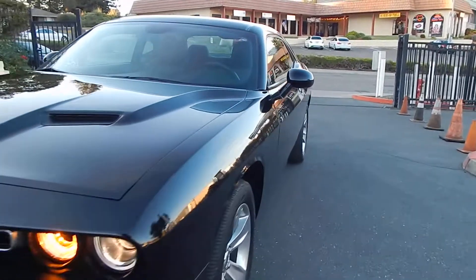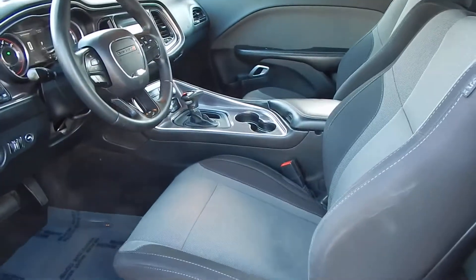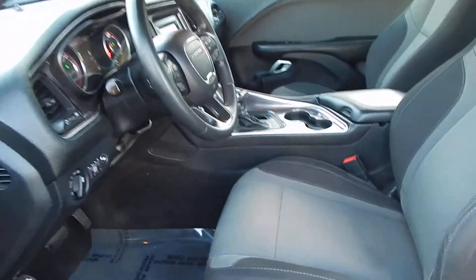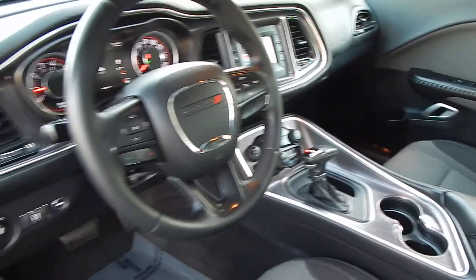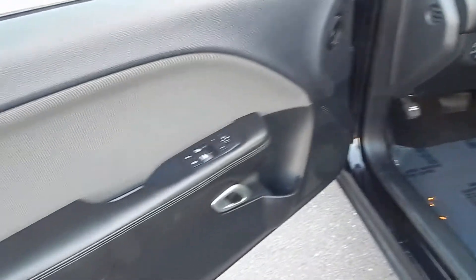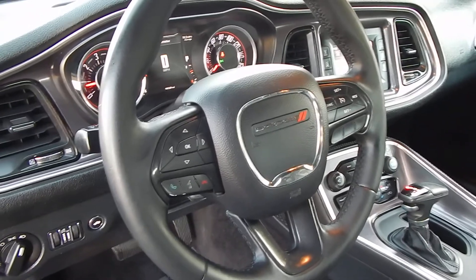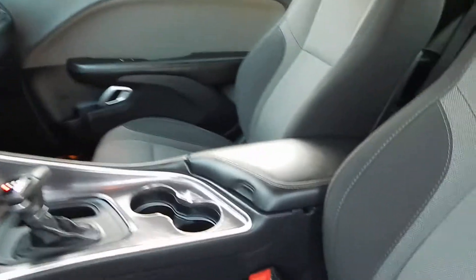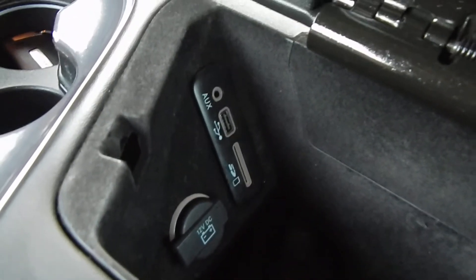Taking a look at the interior of the vehicle now. The cloth seats are in great shape — no rips, no cracks, no pet hair found in this vehicle. All electronics are in proper working order: power windows, power door locks. You also have Bluetooth, dual zone climate control. The center armrest folds up and gives you a 12-volt power outlet, as well as an SD card slot, USB and auxiliary.